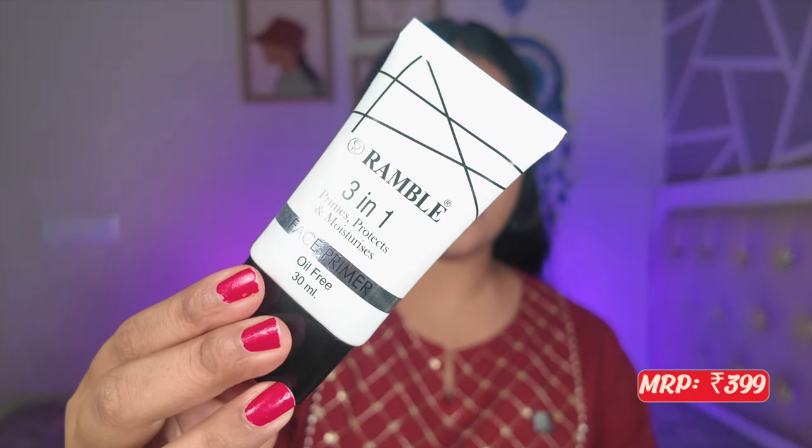Now for primers. The Inside Cosmetics 3-in-1 Primer is a silicone-based primer that mattifies skin, fills pores, and creates a smooth canvas. The best part is it doesn't pill when rubbed, which silicone primers usually do. Similarly, the Ramble Cosmetics 3-in-1 Primer does almost the same job at a similar price — silicone-based, mattifying, and gives a soft canvas. It's such an inexpensive and underrated primer that makes your makeup last really well.